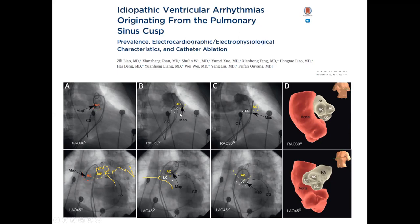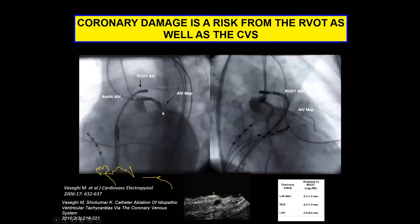Any of these RVOT anteroseptal locations above or below the valve are pretty close to the left main. While we don't routinely shoot the coronaries, some people do, and this is a paper from our group from a number of years ago showing the distances between RVOT sites and the coronary arteries. You have to be careful and at least consider the possibility of damage, especially with extensive ablation in that region. This is an issue for RVOT as well as in the coronary venous system, which is a little more obvious.